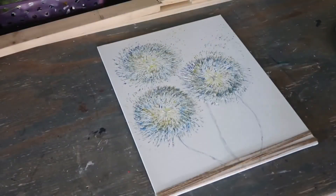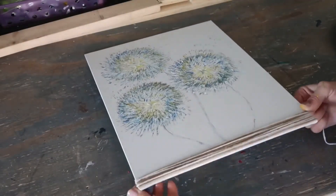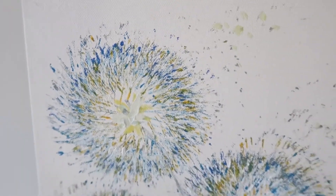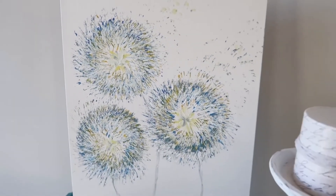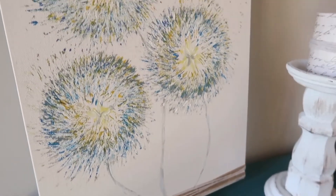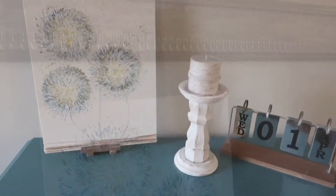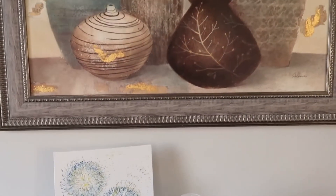I decided to add jute twine — this natural color and also white color of twine — wrapping it around the bottom, and that's it for this project. I'm so in love with this! I hope you guys like it too — it was so fun to make, so relaxing. Putting it over here on a shelf on this mini pedestal I made in a previous video, it actually matches with the picture above, and there's a dandelion on that picture too, so I think it's perfect.